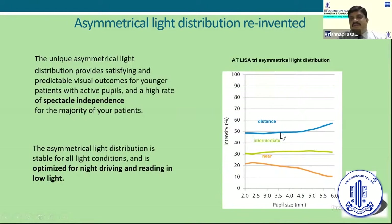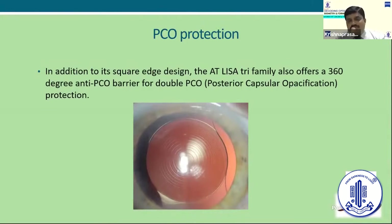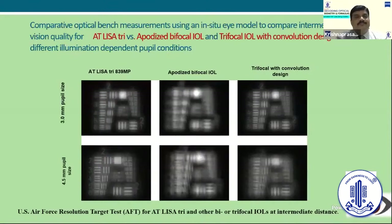Coming to the asymmetrical light distribution, it has very equal light distribution for distance, intermediate, and near. Especially if you implant these lenses for a younger patient with active PPP, the chances of their depending on spectacles will be much lesser. The asymmetrical light distribution is stable for all light conditions, optimized for night driving and reading in low light. Most AT-LISA lenses are hydrophilic with a hydrophobic surface and have an anti-PCO barrier on the posterior surface that provides PCO protection.